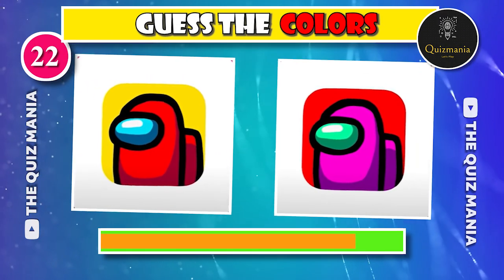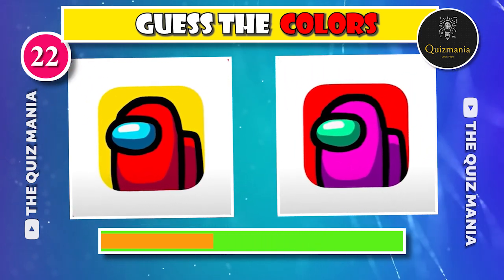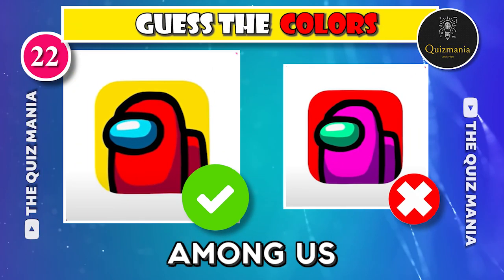Can you guess the correct Among Us logo — logo A or logo B? The correct Among Us logo is logo A.